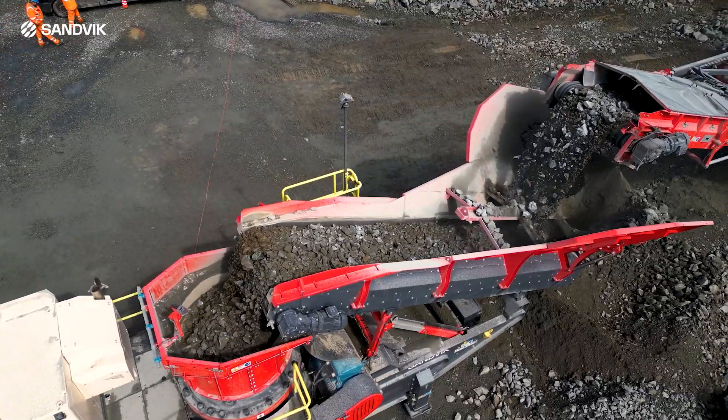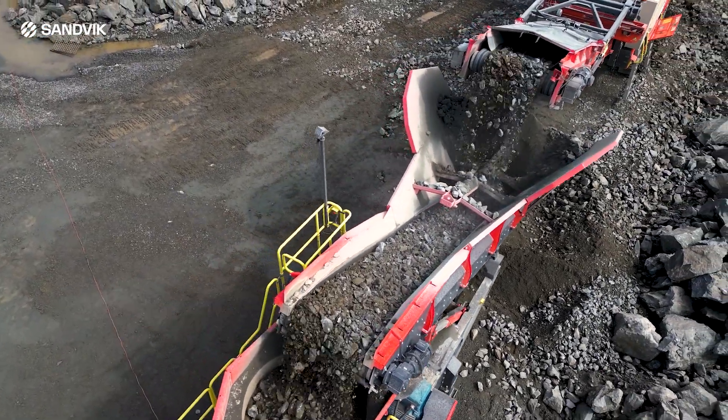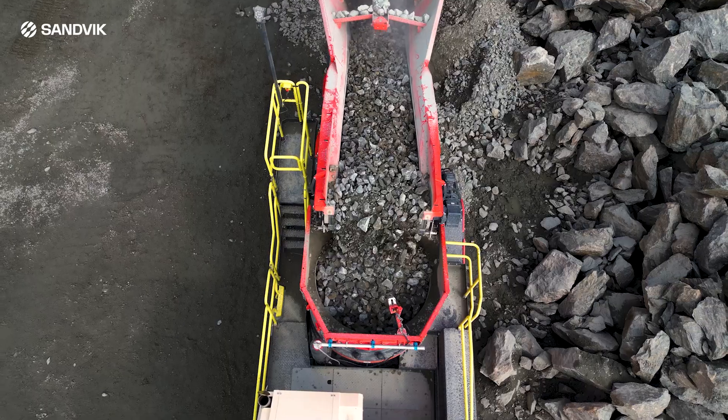The unit features the Sanvic CH440 hydrocone technology, renowned for its versatility and reliability. With an extensive choice of chambers, throws, and settings, the crusher can be customized to suit a wide range of applications.